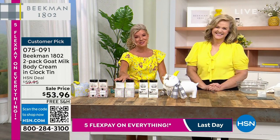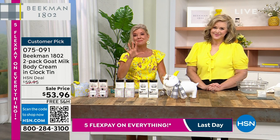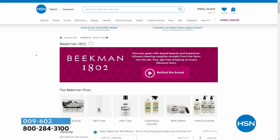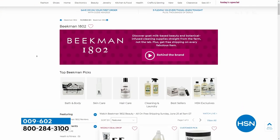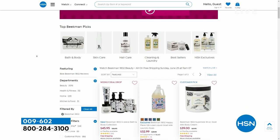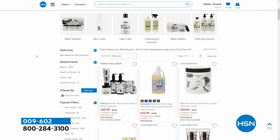Do check out HSN.com because it's our big brand weekend, and you can search Beekman. It's been one of our number one shows on the weekend. Everything is free shipping and handling. Everything is on sale, and everything is available with five monthly flex payments.